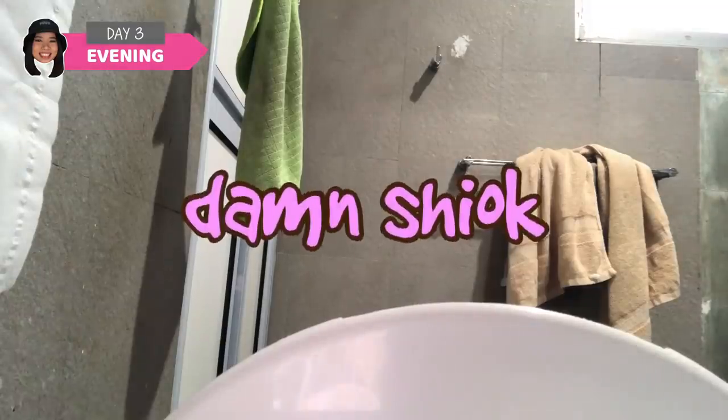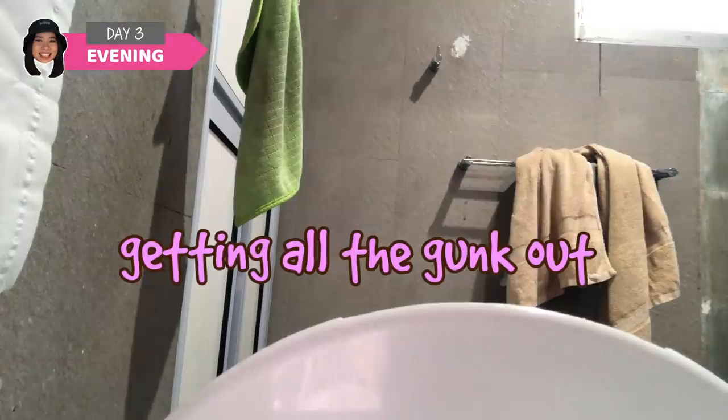I got this Tsubaki shampoo brush that's infused with camellia oil. Funny story — I'm such a bimbo, I thought this was a replacement for shampoo. So when I was paying at the cashier I asked her if shampoo would come out of it, and she looked at me in disgust and said no. It feels like it's getting all the gunk out!